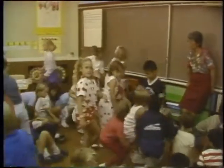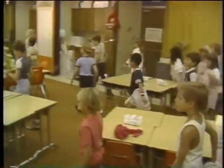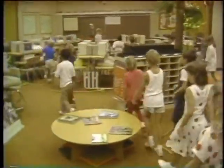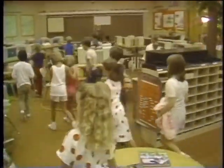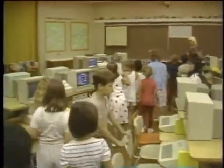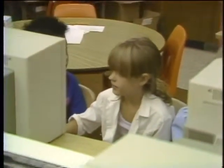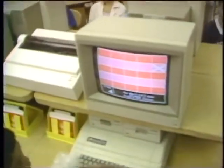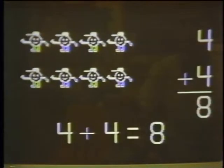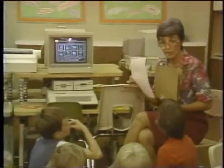At the Stevens Creek School in Cupertino, California, a research project is underway that could transform the role of computers in classrooms. Apple Computer has provided enough hardware so that each individual student has a computer both at school and at home. In their oversized classroom, these third graders spend some of their time learning how computers work and how to use them, and they also practice math drills and game-like exercises.